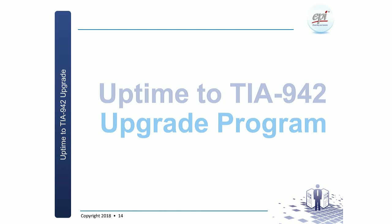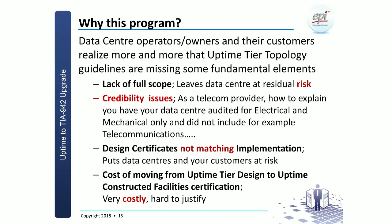So let's have a look at the Uptime to TIA upgrade program. Why did we come up with this particular program? When talking to customers about Uptime versus TIA, a lot of customers — whether data center operator-owners or their end users — increasingly realize that the Uptime tier topology is predominantly looking at electrical and mechanical systems. Because of that, it doesn't address the full scope of a data center, and people start realizing there is still residual risk.